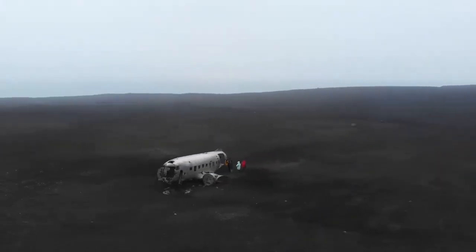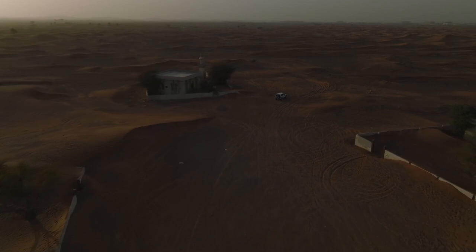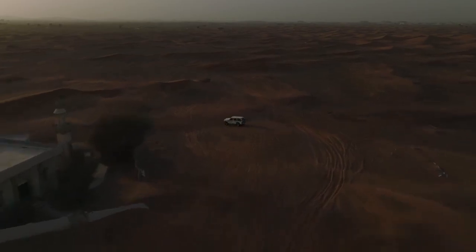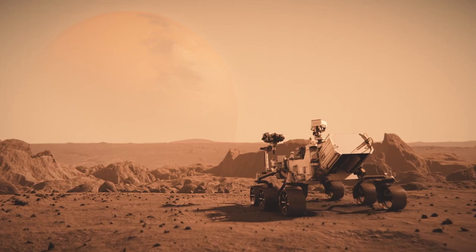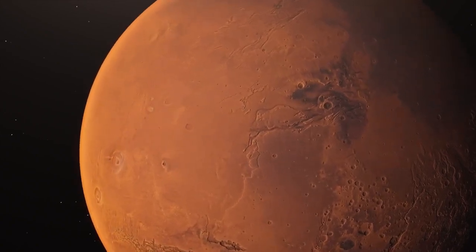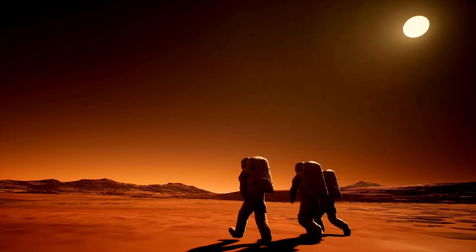A captivating photo taken on the rover's 213th Martian day shows the parachute and back shell lying on a ridge about two kilometers north of where Perseverance currently rests. The first color photo from the rover provides a vibrant, detailed look at Mars' reddish surface, rocks, and dust. Panoramic shots taken after Perseverance's first long drive reveal the vast, rugged Martian landscape, and other images include an aerial shot taken by the Mars Reconnaissance Orbiter.